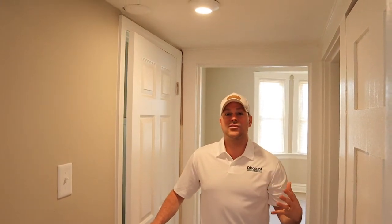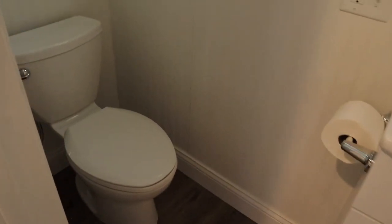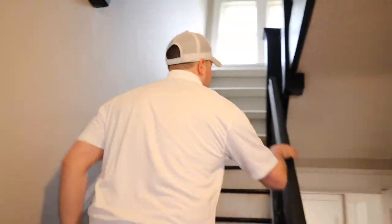One thing that we did in terms of our rehab was we added a half bath on the main level. When we bought the home, it was a four bedroom, one bath, and we didn't like that. So we added an additional half bath on the main level. It is nothing special, but it does give the renters the ability to use a restroom and wash their hands without having to go all the way upstairs where we have the original bath. Now let's go upstairs and check out the three bedrooms as well as the one full bath.